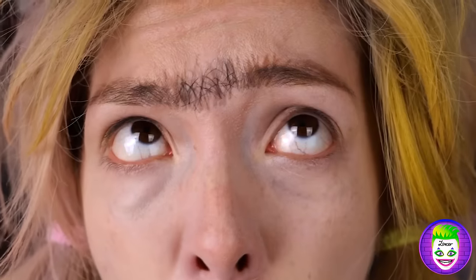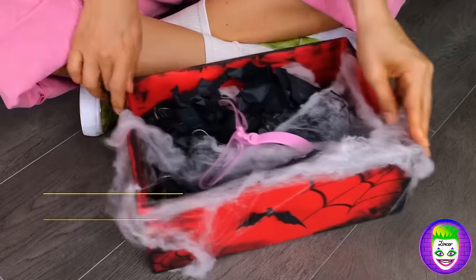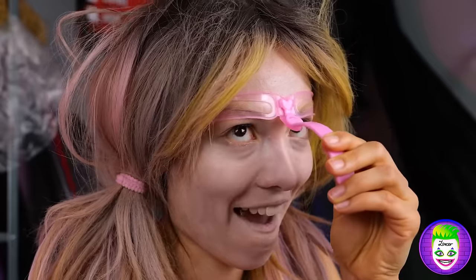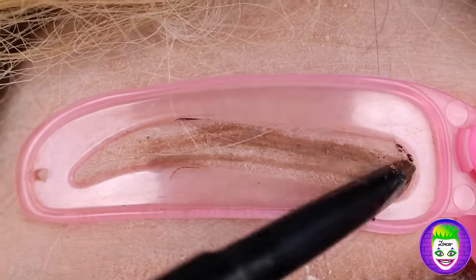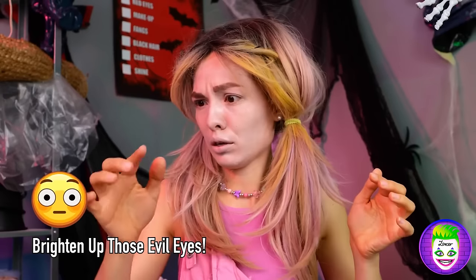Now let's turn one eyebrow into two. Oh no! You burned it all off! Well, it's okay — the beauty box has got an eyebrow stencil. Just place it on and draw away. Oh no, her glasses! She can't see a thing without her glasses!